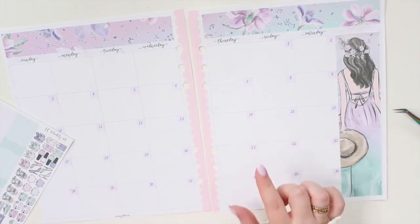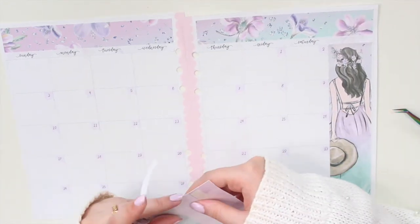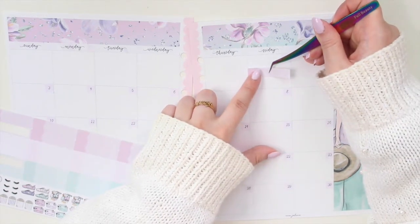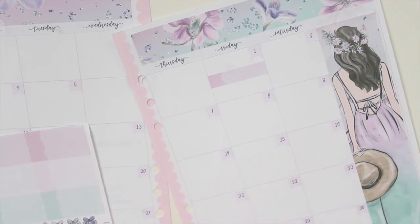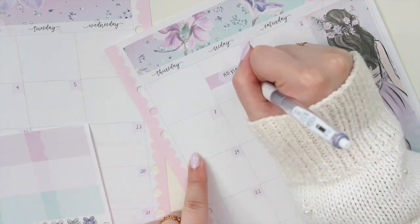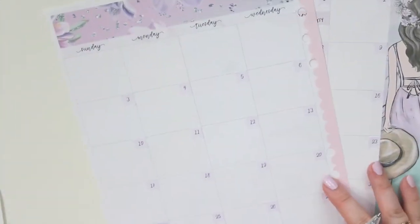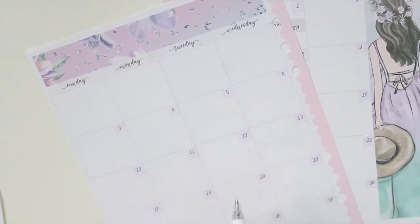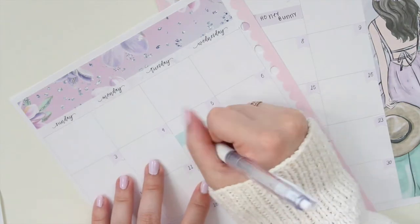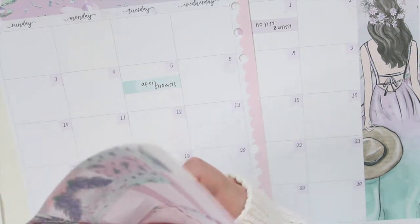Now that I have my base done I want to start going in with these labels. I actually had two events on the first but one of them got canceled, so I'm just going to put the one now instead. I've zoomed in because we were a little bit far away. This event is a really cute Easter event for work called Honey Bunny. If my other work event happens I'll add that in. I do have another event here on the fifth, also for work.